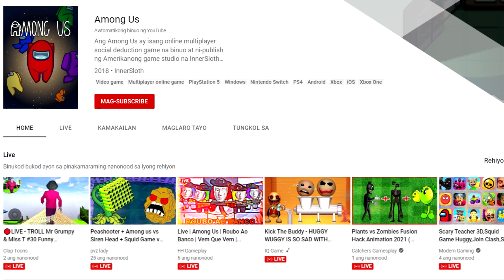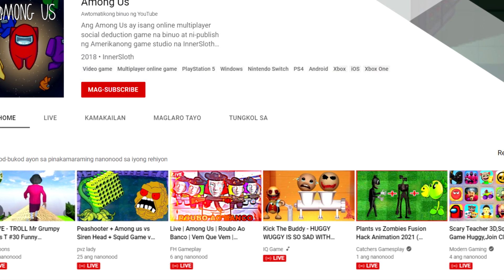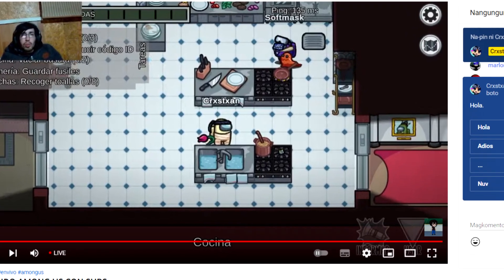When you click on Among Us, you'll be sent to a page where you may see a number of videos regarding Among Us gameplay, including one that is currently live streaming. Click on any of these live videos to go to the next phase.